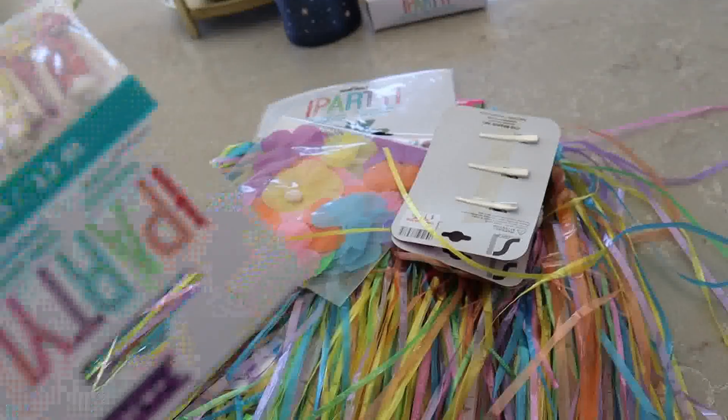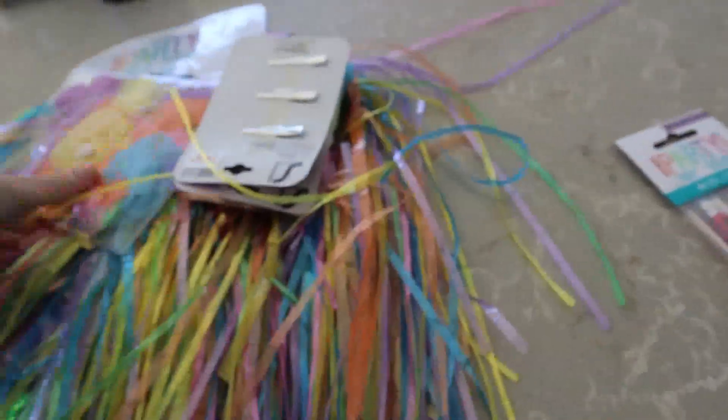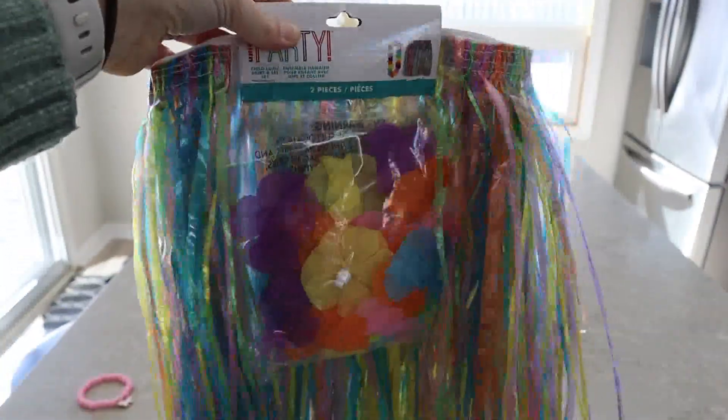I got some fun little drink umbrellas. I got this for Clara to wear — it might be a little big so I may have to adjust it a little, but it's like a little hula skirt and lei.